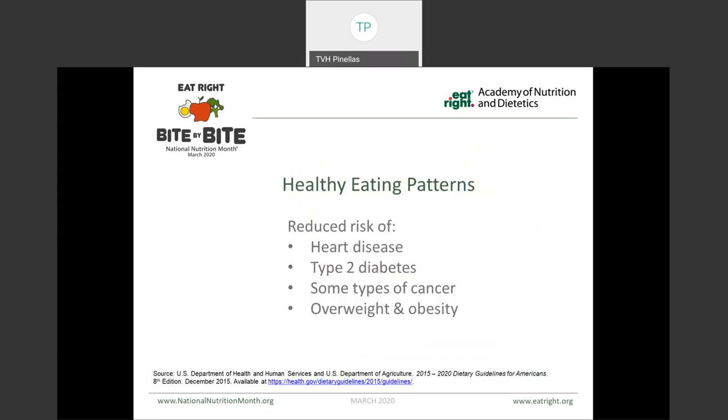Research has shown that healthy eating patterns, which include the recommended amounts from each food group, can have a positive effect on our health. Specifically, eating healthy has been associated with reduced risk of heart disease, type 2 diabetes, some types of cancer, and can help to create a healthy weight. Sadly, most Americans don't get enough servings of produce, which is something that provides our nutrients, thus the increased risk of those diseases.